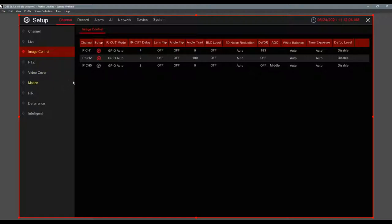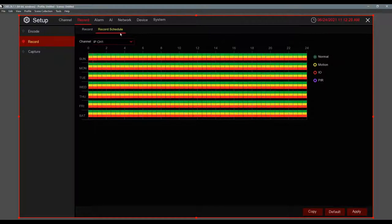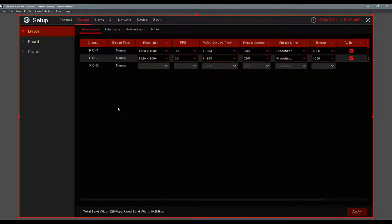Video Cover is privacy masking. The next important step is the Record Schedule. Notice how quickly we move from menu to menu — when you're installing you want to navigate fast. Go to Record, then Record Schedule. It's a grid-based 24-hour timeline — very easy. You fill in the boxes for when you want to record, hit Apply, and you can copy settings across all channels.